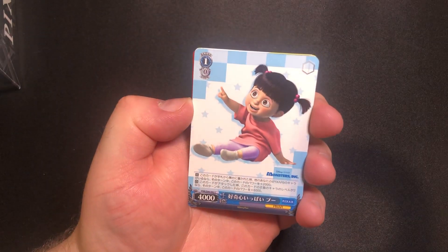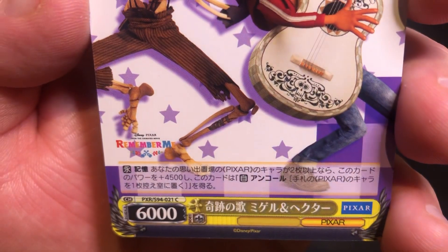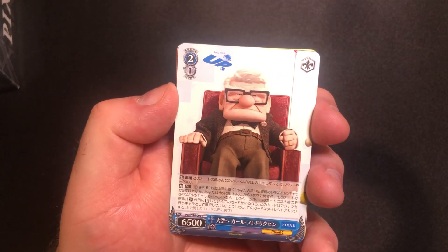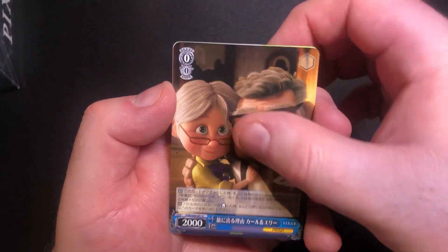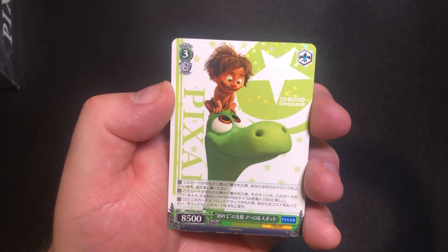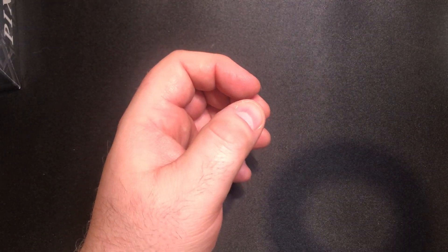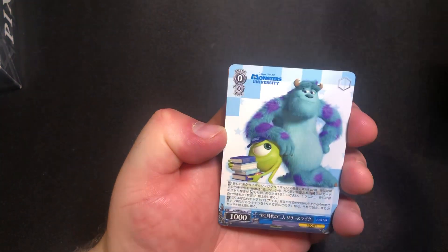Right off the bat we've got Cars, Monsters Inc., and Remember Me — that's Coco. I'm not a Disney movie connoisseur, but I can very much enjoy these cards, that's for sure. And we've got a rare — that one is from The Good Dinosaur, just a rare. And then a nice little Toy Story, Luca, Ratatouille, and Monsters Inc.